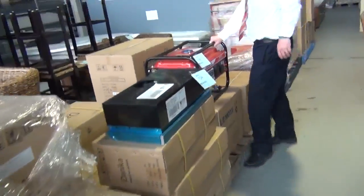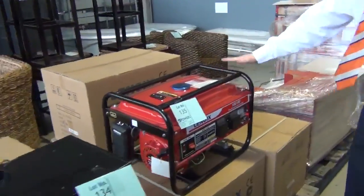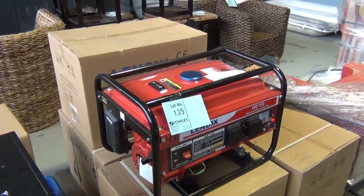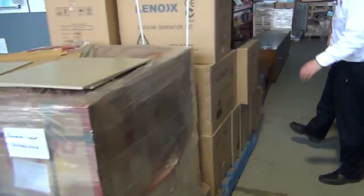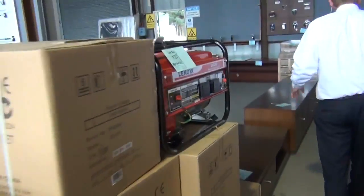Over here I can see generators — a couple of different styles, starting from around the $180 mark. They've been really popular, we've gone through heaps of those. There are a couple of different sizes — I think there's a 2.3 kilowatt and a 2.8 kilowatt — so really nice buying there.